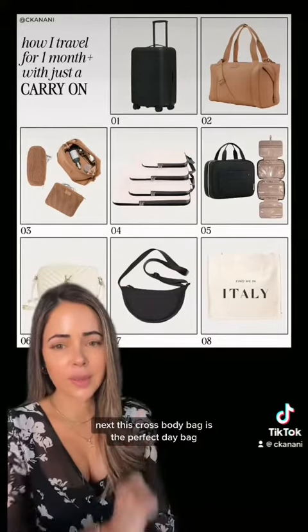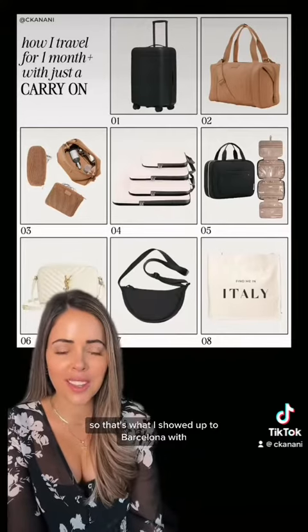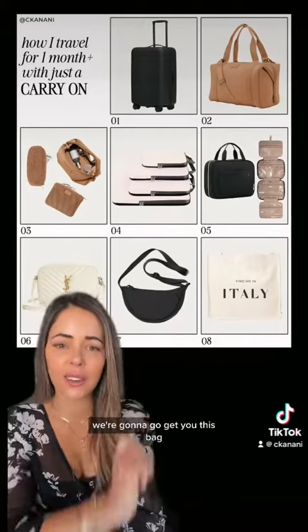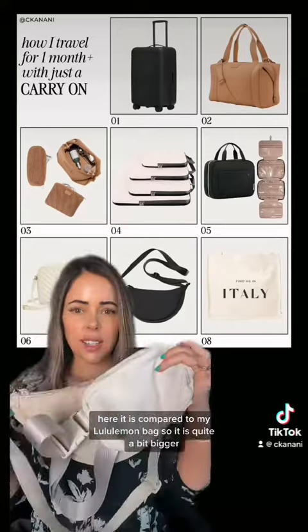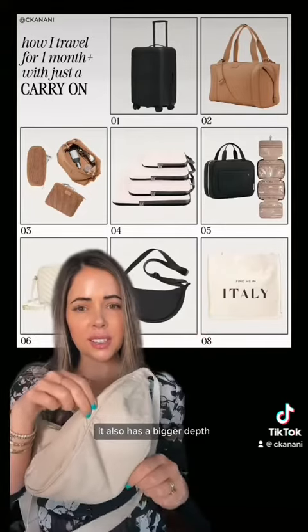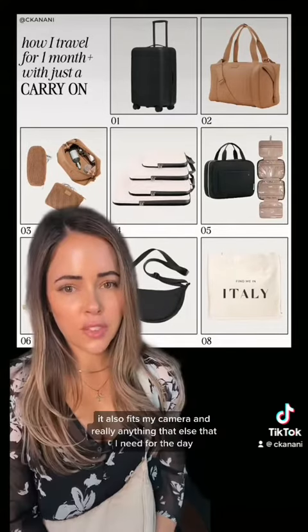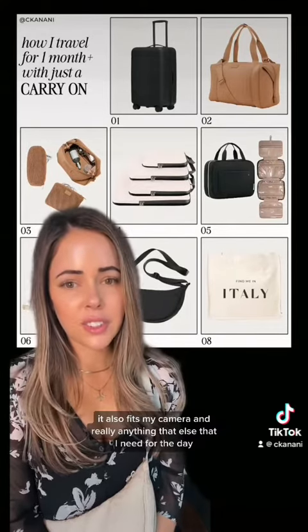Next, this crossbody bag is the perfect day bag. I am ride or die for the Lululemon belt bag, so that's what I showed up to Barcelona with, and my friend was like, nope, we're gonna go get you this bag — it's a million times better. Here it is compared to my Lululemon bag, so it is quite a bit bigger. It also has a bigger depth and fits a surprising amount of things. Most importantly, it fits a water bottle, my camera, and really anything else I need for the day.